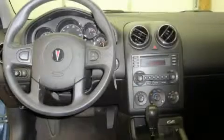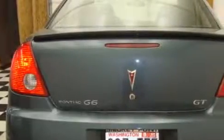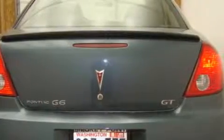The steady six-cylinder engine connected to a smooth shifting automatic transmission delivers prompt and deliberate responses. Stop by today and test drive this car for yourself.